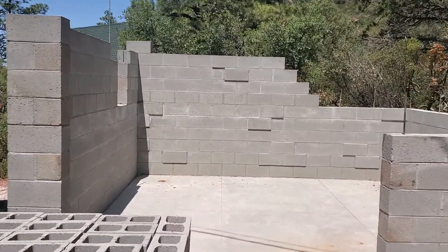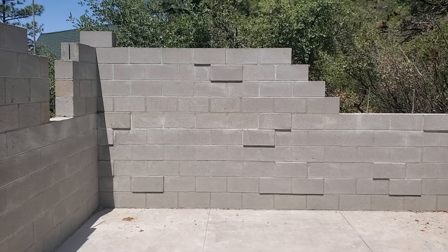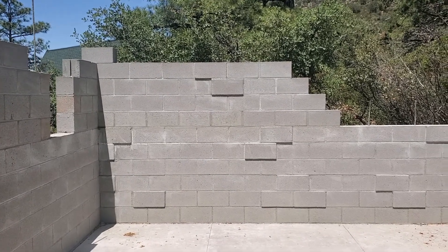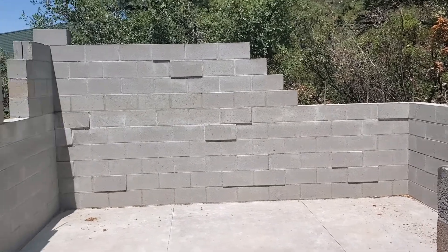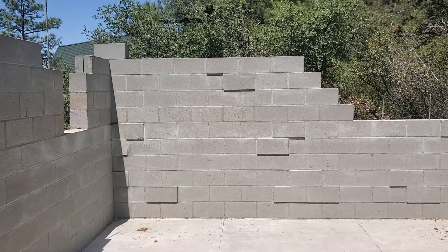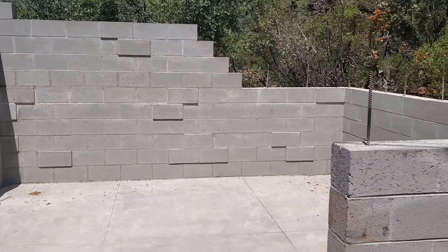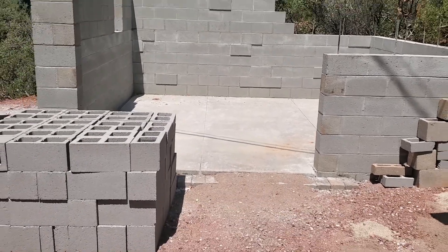On the next property, I really like that design on the back of the wall where you recess or project out those blocks in random patterns. Once it gets painted, the shadows from those projections are really going to make it look nice. Anyway, that's the end of the chapter on this little workshop — we won't be finishing it.